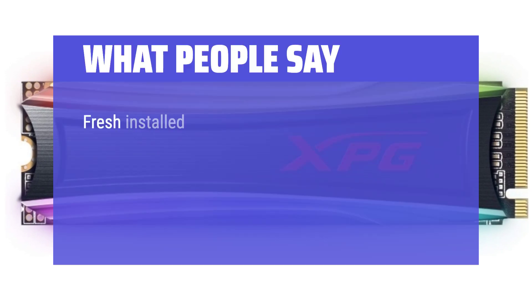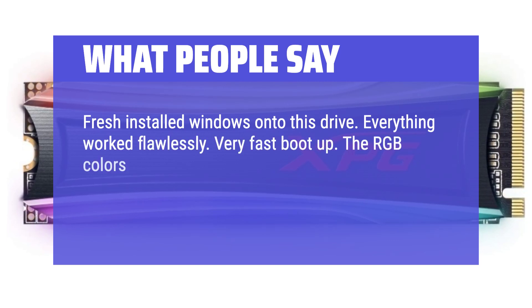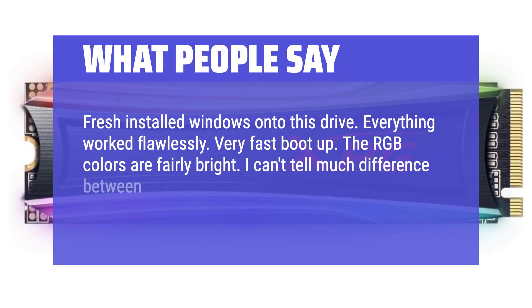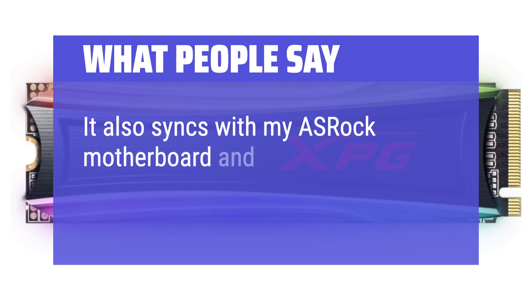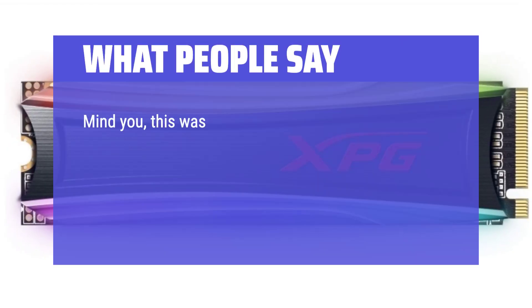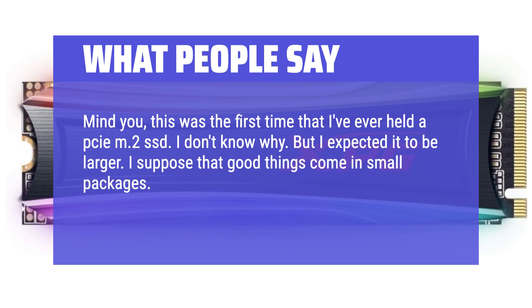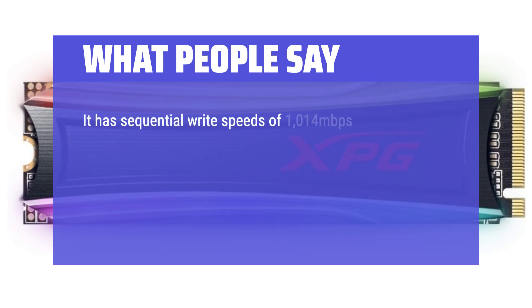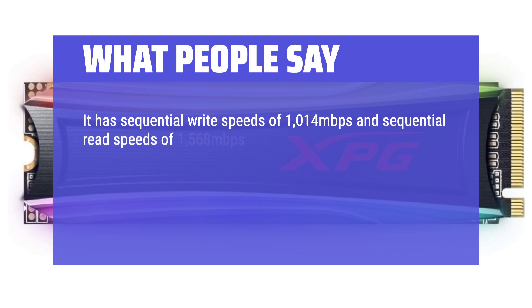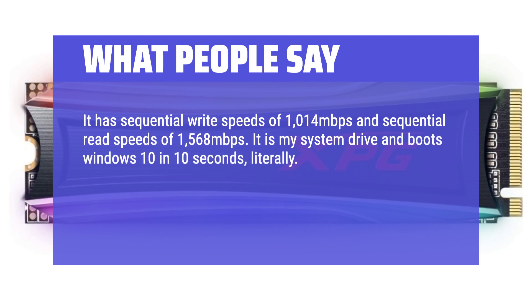What people say: Fresh installed Windows onto this drive — everything worked flawlessly. Very fast boot up. The RGB colors are fairly bright; I can't tell much difference between the brightness of my other peripherals and it, so no complaints there. It also syncs with my ASUS ROG motherboard and the Polychrome software. This was the first time I've ever held an M.2 SSD — I expected it to be larger, but I suppose good things come in small packages. It installed easily onto my MOBO and is ridiculously fast.